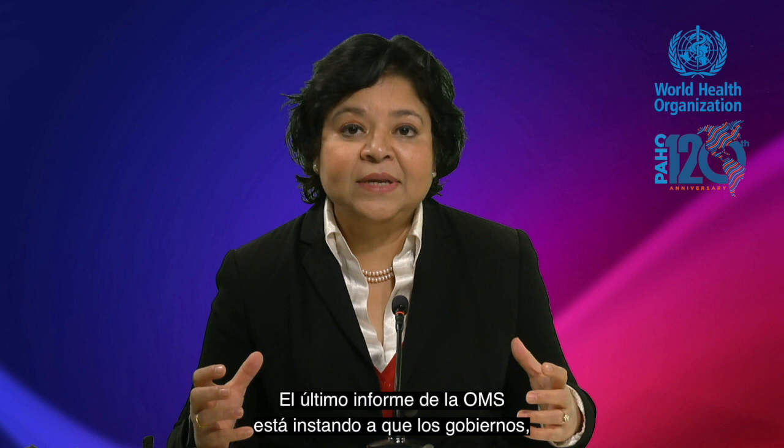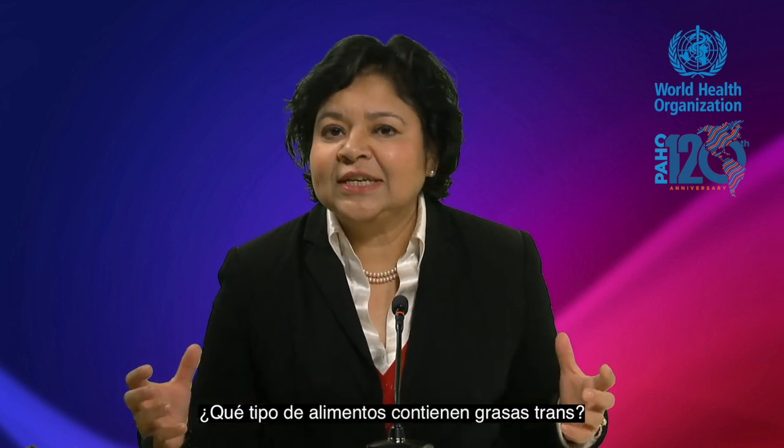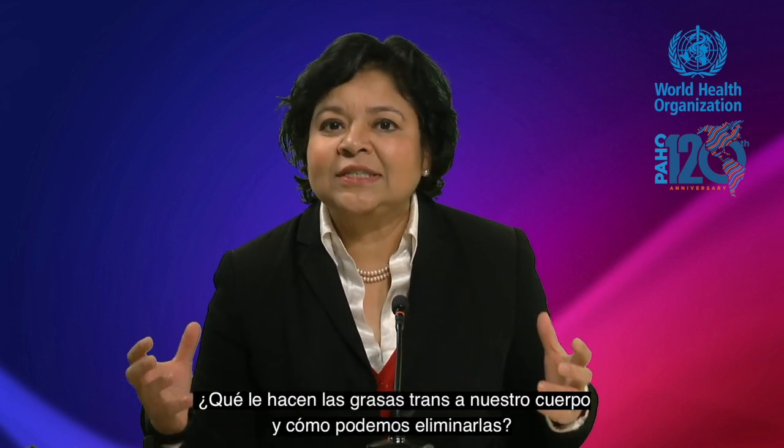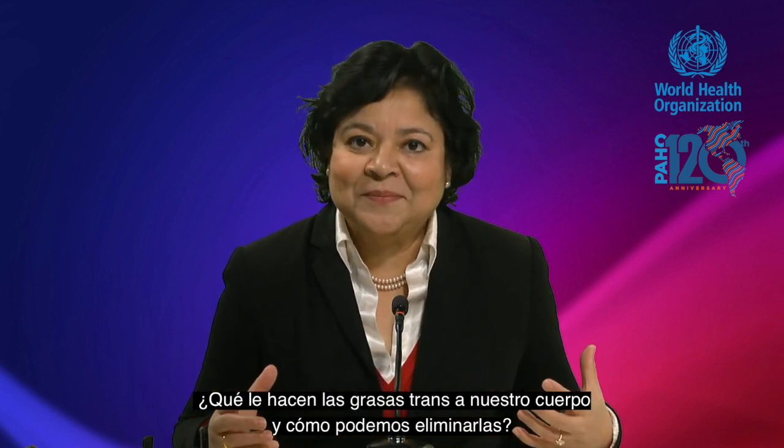WHO's latest report is urging action by governments, the food industry, and the public to remove trans fats from our food chain. What kind of foods contain trans fat? What does trans fat do to our body, and how can we eliminate them?